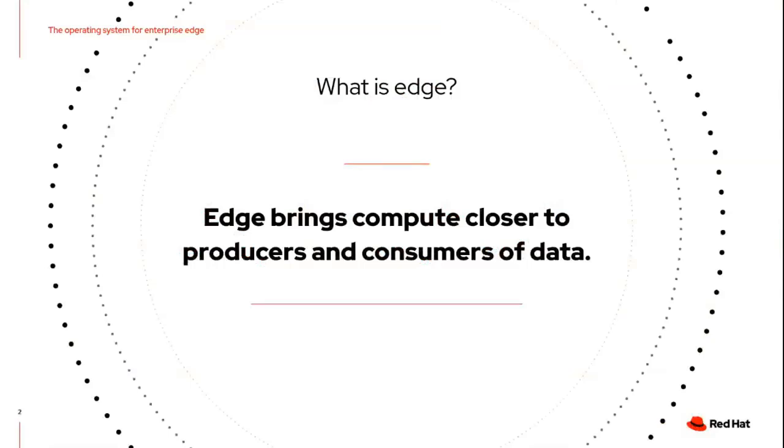So what is edge? Basically, we now have the situation where we have sources of data all over the place, and there's all kinds of use cases to capitalize on this data quicker, faster, more efficiently. In some cases, we've reached the limits of where we can actually ship data to a cloud or data center environment to process it. So putting compute closer to these sources of data — sometimes those sources can be humans, sometimes it's sensors — that's typically the combination of what we're talking about with edge.